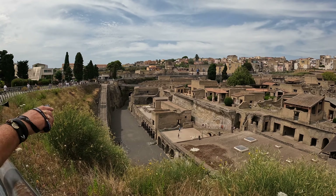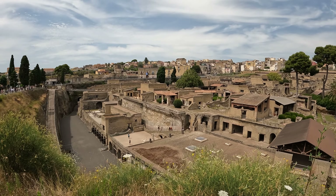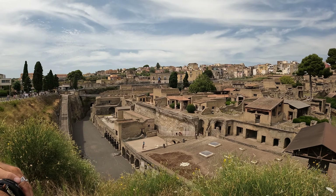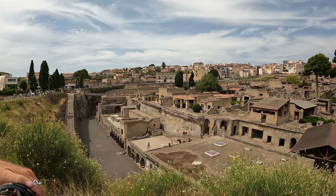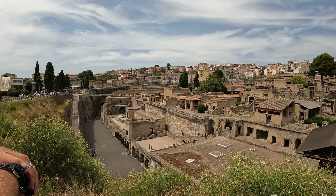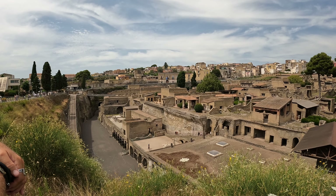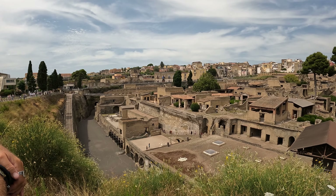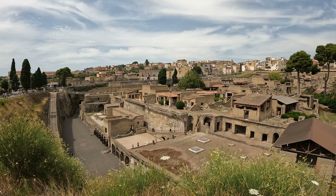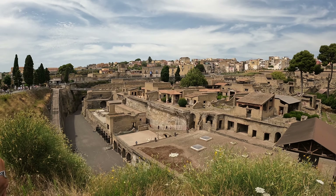And that is Herculaneum done. It's okay — it's a lot of buildings to walk around. But you don't see any real evidence of the lava from Mount Vesuvius; it's been cleaned up so much — cleaned up too much in fact. And you have no access to the lower levels where you see the bodies covered in lava.